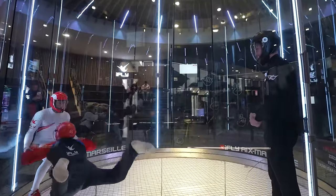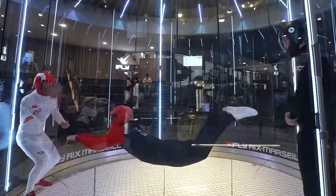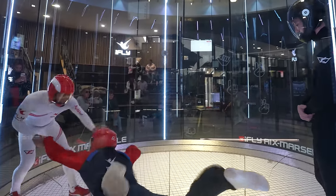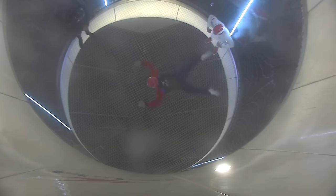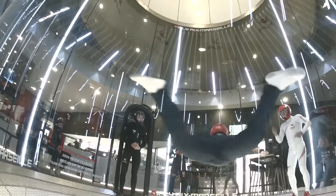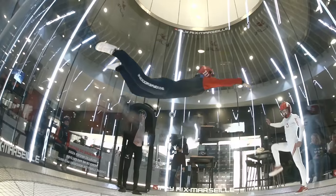Unfortunately for me, our goal is not to stay still in the middle of the tube. Within seconds, I realized that Greg isn't just testing me on the position itself, but on my ability to move in 3D in the same position. This means being able to move in all four directions - forwards, backwards, and to the right or to the left. That's not all. We're in the air, and also have to add up and down.